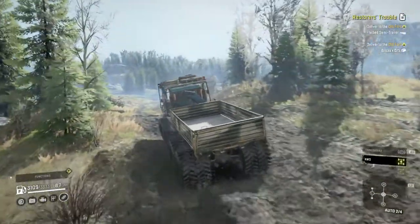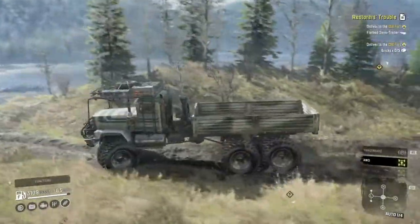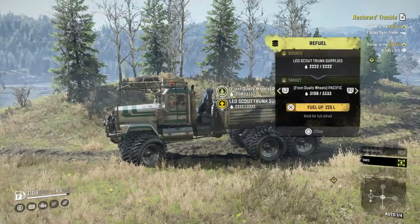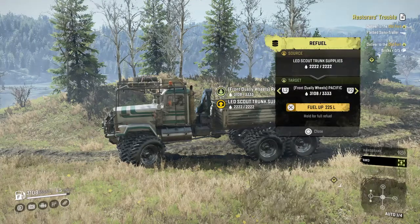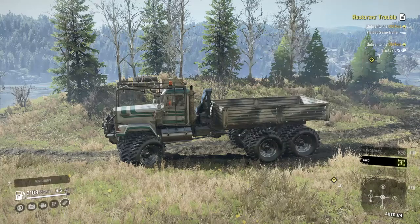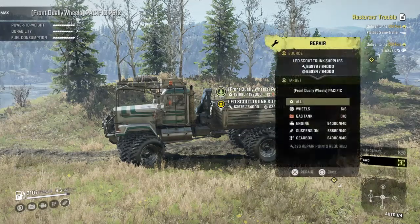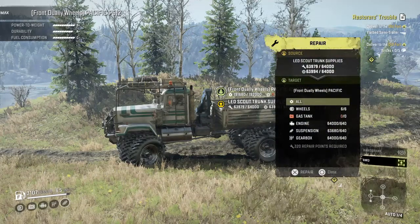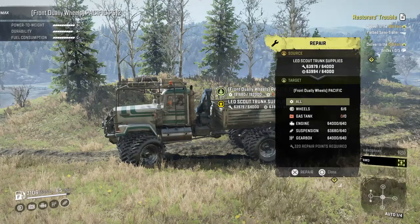Let's get through these trees and then we'll have a look at what it's carrying. Let's have a look at the refuel first. The truck has 3,333 liters of fuel. The LED scope rack has 2,222. So we've got a nice amount of fuel. Now the repair parts - we've got 64,000 times two parts and tires, so we have a lot.